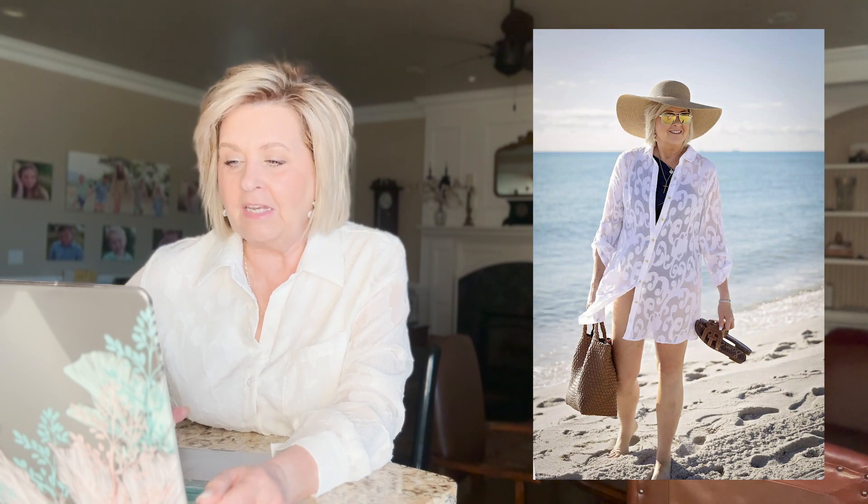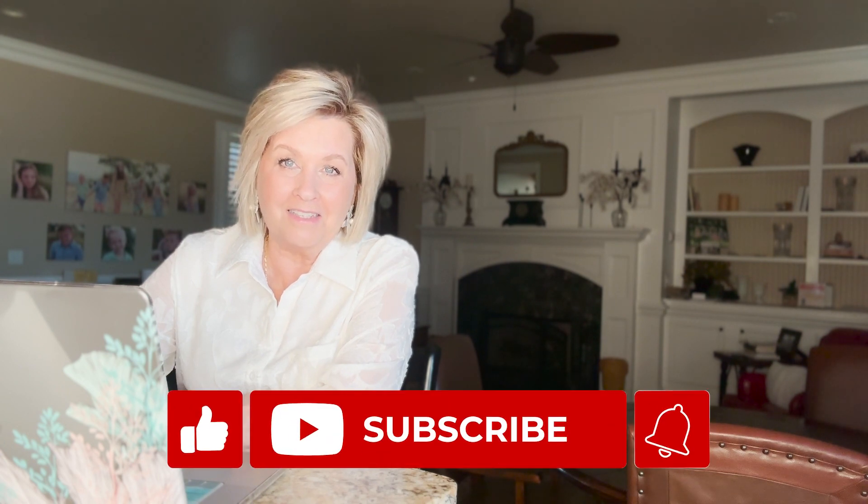All of these swimsuits make me feel confident — not shrinking like a shrinking violet when I walk down the beach. I feel covered, held in, and like I look the best I can. If you're going to have to wear a swimsuit, that's what you want to feel. I hope you guys liked this video — be sure to follow me and share it if you did. Have a great day!